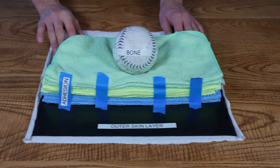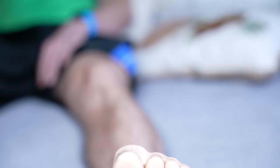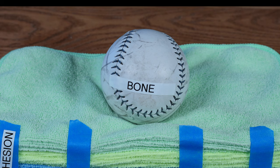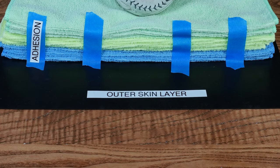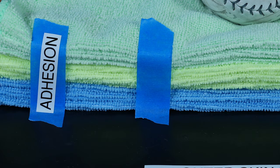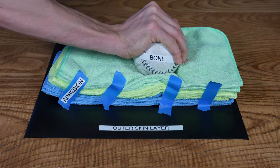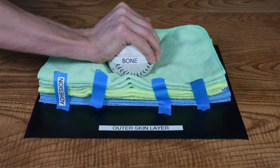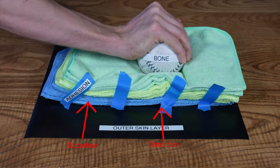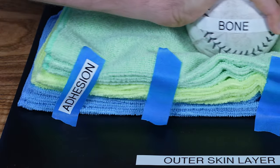Which brings us to number four: friction. To understand the role friction plays, let's look at a model cross-section of a big toe. The ball represents the bone, the rubber layer is the outer skin, and the cloths in between are the tissues under the skin. Our skin layers are held in place by adhesions. When we move the model against a pressure point with a lot of friction, the tissues distort. When this distortion happens repeatedly, the adhesions become torn and the layers separate to make a cavity.